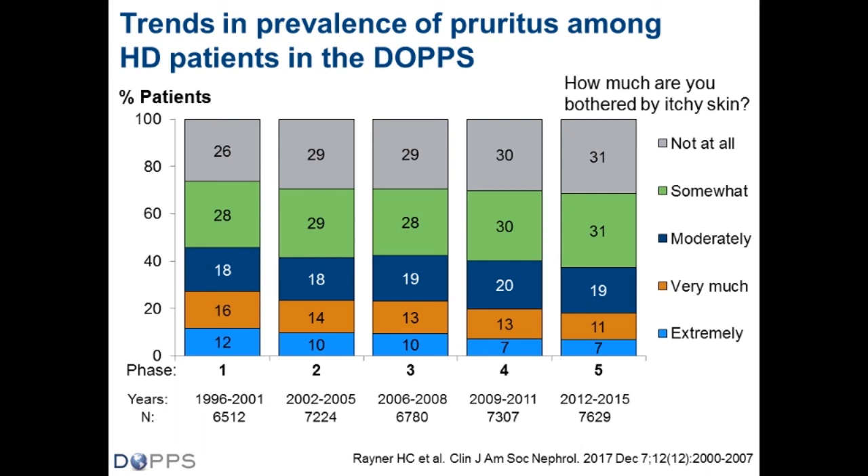These slides are taken from a publication in CJASN from the end of last year. Looking at the prevalence of pruritus among hemodialysis patients over the last 15 to 20 years, there has been improvement over time — particularly among those very much or extremely bothered by itching, which has gone down from 28% to 18%. But there are still very many patients who are at least moderately troubled by pruritus, so it remains an important topic to review.